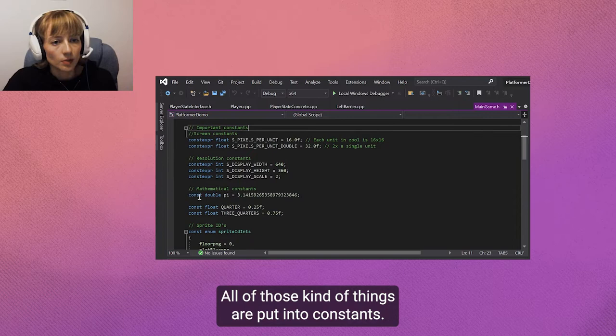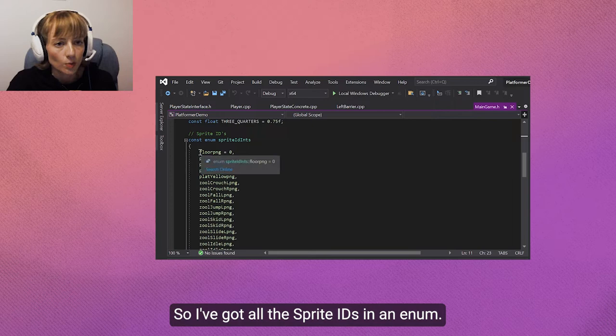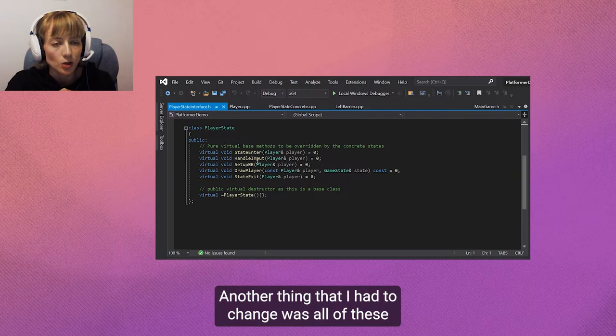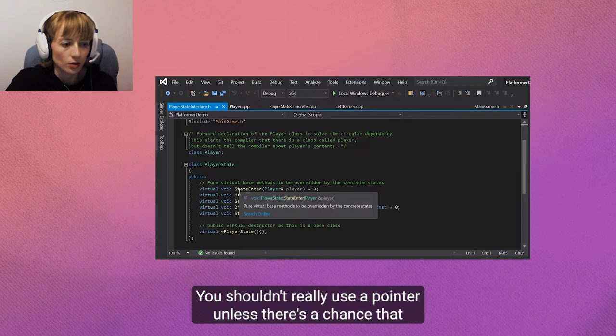For example, we've got pi. I wanted a quarter and three quarters so I could put things at specific points on the screen. I've got all the sprite IDs in an enum. Another change was that these used to be pointers to the player rather than a reference. You shouldn't really use a pointer unless there's a chance that the thing it's pointing to could be null.